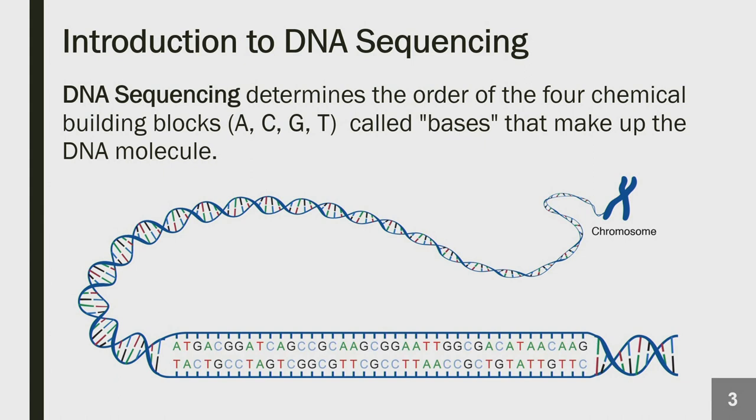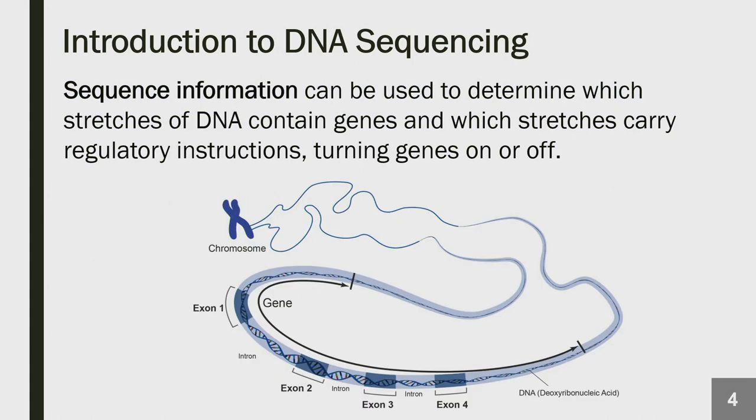A number of the programs today will be talking about DNA sequencing. The INSIGHT program was set up to study how sequencing could potentially be utilized in the newborn period. When investigators do sequencing as part of a research project, they look to determine the chemical components — the building blocks or bases — that make up our genetic code. From this information, they determine what stretches of DNA contain genes with regulatory instructions that turn on or off different parts of our genome, allowing genes to make messages that cause proteins to perform different functions within our body.